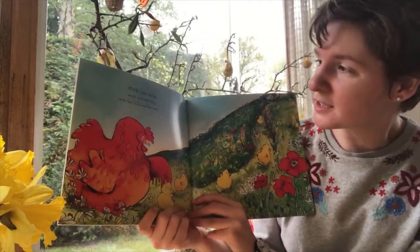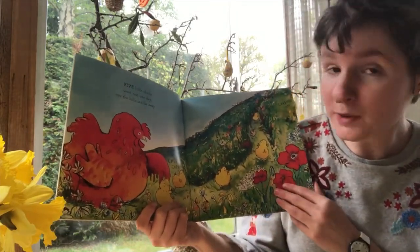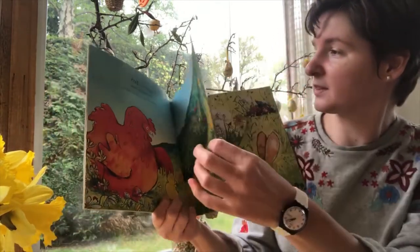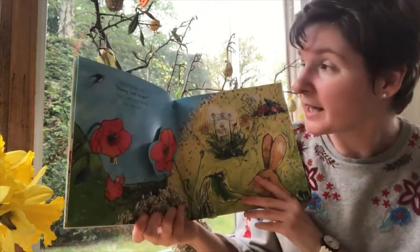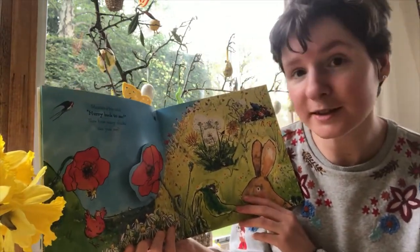Five little chicks went out one day over the hills and far away. Cheep cheep! Cheep cheep! Mama hen said, hurry back to me. Now how many chicks can you see?